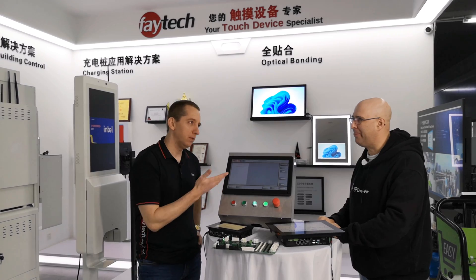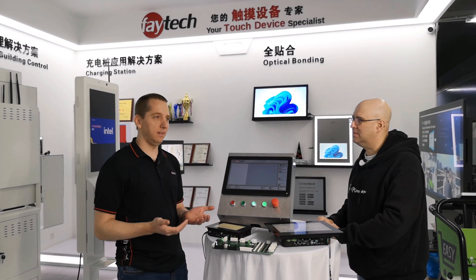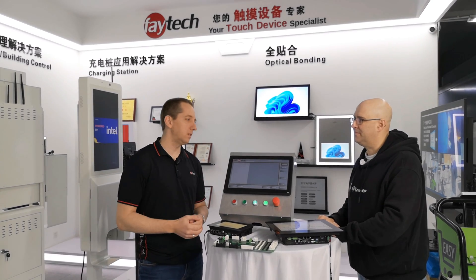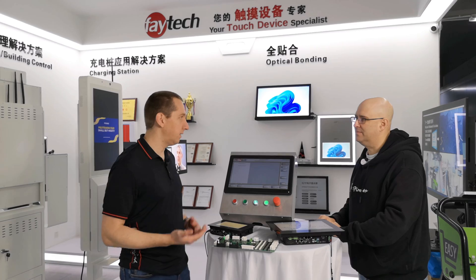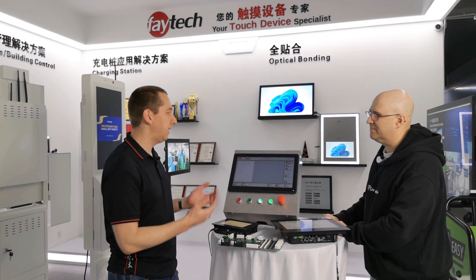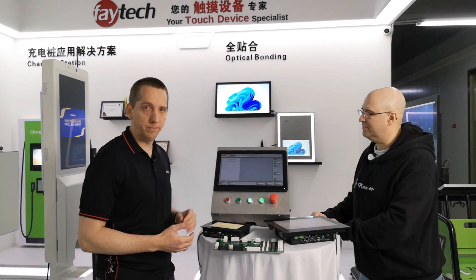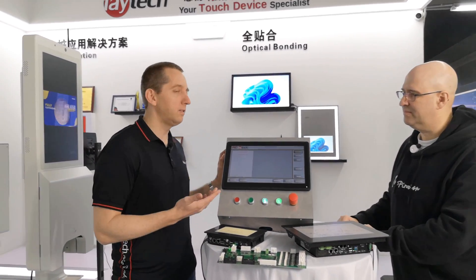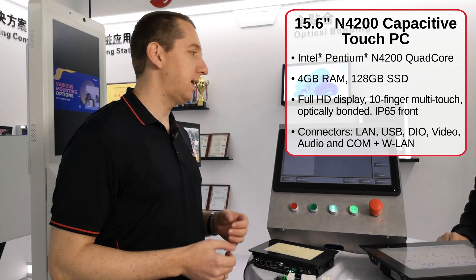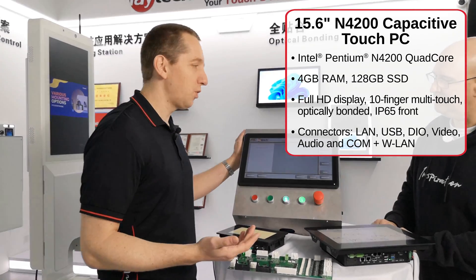The last two years there was a lot of demand — Siemens HMIs not being delivered, or available only in 2023, Beckhoff with 30-week delivery lead times. Customers asking if we had anything to run their machines. What we built up from scratch, with the help of automation specialist Nelson Schroeder of Arc Automation in China, was using our standard 15.6-inch touchscreen — the N4200 with standard 4 GB RAM, 128 GB SSD, and network connectors — and installing it in a machine.